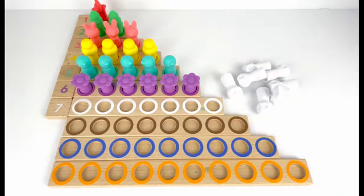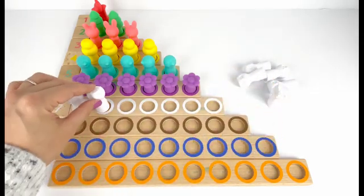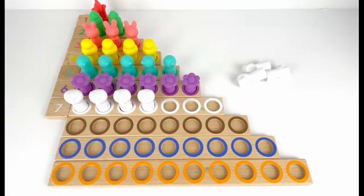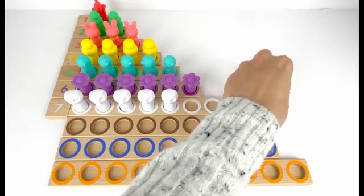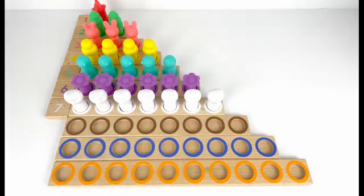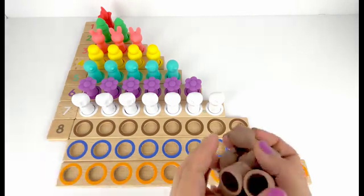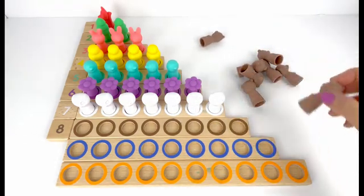Number seven comes after six. Let's put number seven here. I also have seven white owls. Let's count them: one, two, three, four, five, six, seven. Seven white owls.